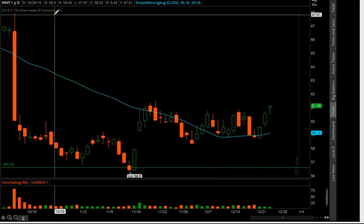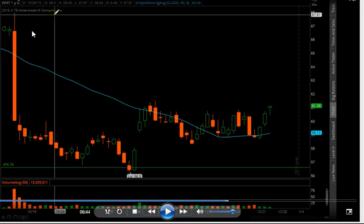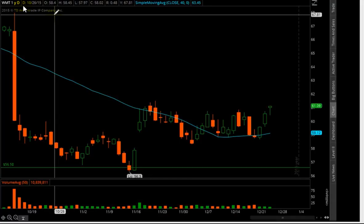Hi guys, how are you all doing? This is Jazz, aka Trend Trader. I'm showing you a recorded chart from a few days ago. We looked at Walmart and called a swing trade educational trade idea in my swing trading course.